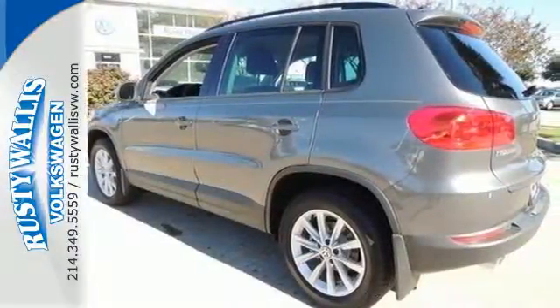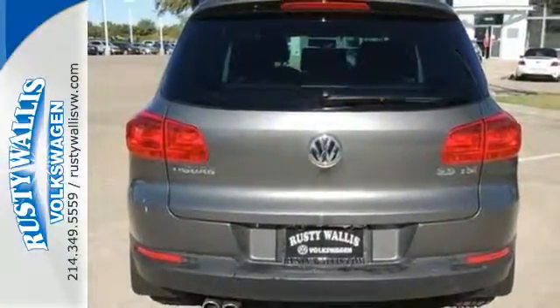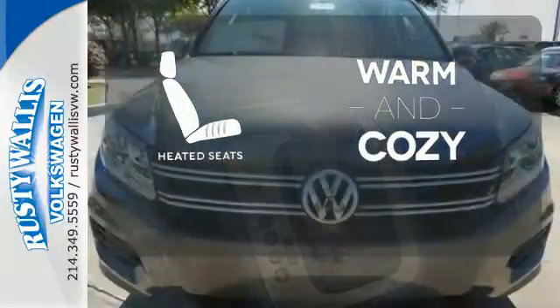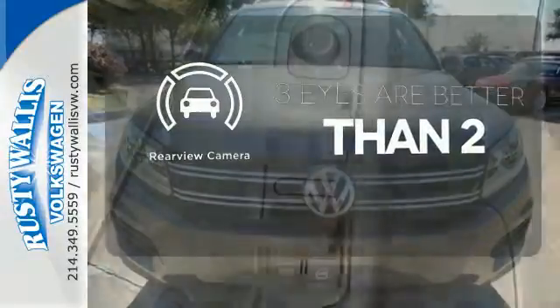This crossover also keeps your safety in mind. It comes equipped with a rear view camera so you can detect obstacles in your path. Wrap yourself in the comfort of heated seats. The backup camera gives you a clear picture of what is behind you.